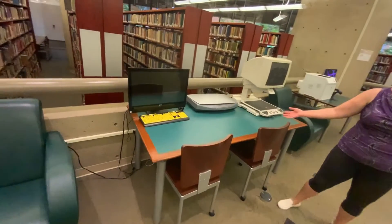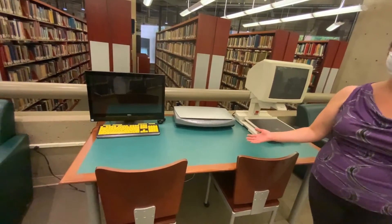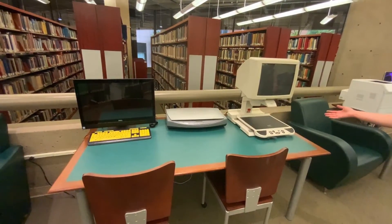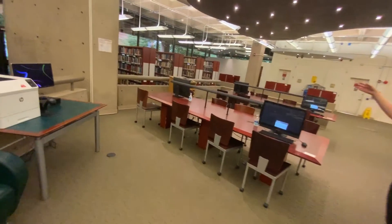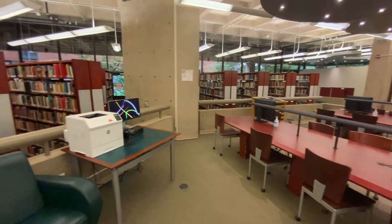This is our accessibility station. It provides software for those who are hearing and visually impaired. We also have a book magnifier for those who wish to see large text. Throughout the library, we have computers and study carrels available for students.